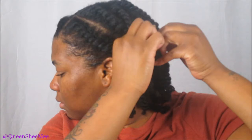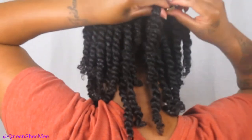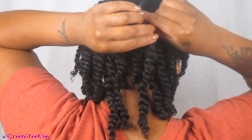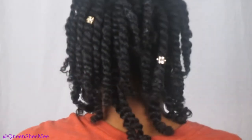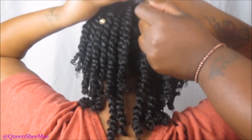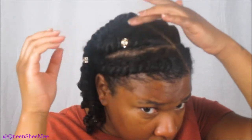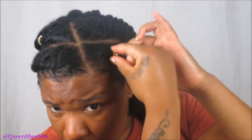Just for the fun of it, we're going to add some hair jewels onto some of the twists and then of course on the flat twist in the front as well. Once you get towards the front you're going to want to add some of these jewels to your flat twist, and that's pretty much it for my hairstyle. I've been loving this for the summertime — it's actually cut down on the shedding and it's a go-to.